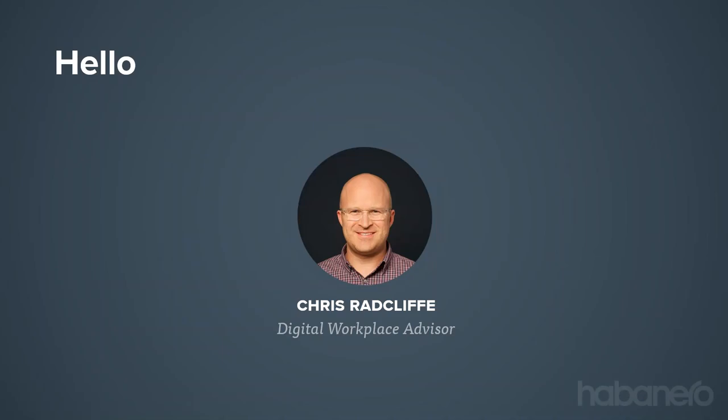My name is Chris Radcliffe. I'm a partner and digital workplace advisor at Habanero and a big part of my job is helping companies transform their modern workplace experiences with tools like Teams and SharePoint Online. In the presentation today I'm going to cover the overall context of Teams, where it's at today in the industry, touch on its rapid growth and share some of the challenges that we see companies having. Then I'll talk about what it takes to do a rollout successfully, what's involved in a planning activity, and we'll dive into the key details of the funding program.